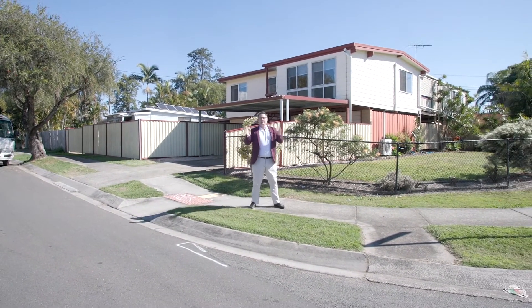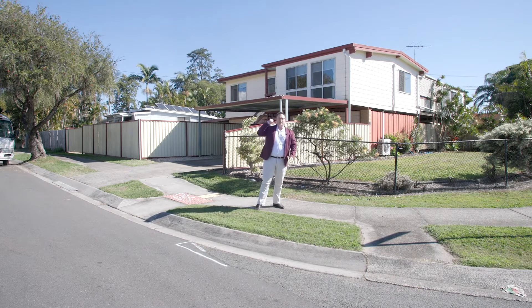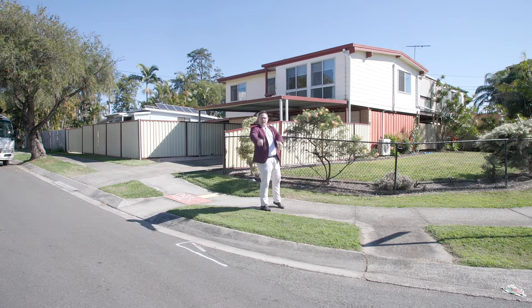That wraps it up — as you can see, the market's hot. We've already got buyers coming in on this one, so don't miss out. Give me a call today and come check this one out!